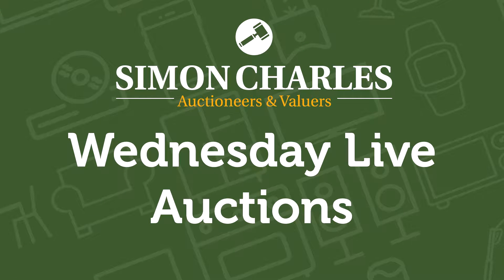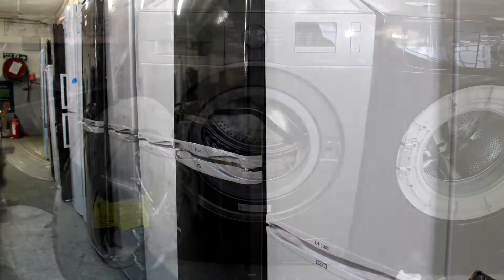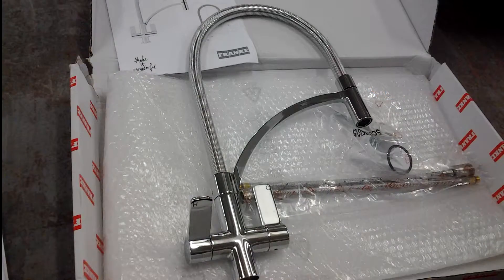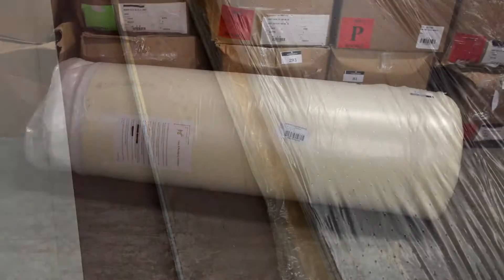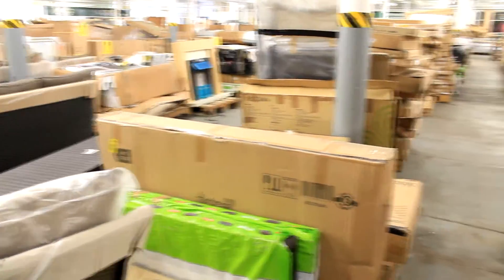First up is our Wednesday Live Auction, starting at 10am. We have a fantastic selection of rattan and wooden garden furniture, brands named white goods such as Swan, Hotpoint, Samsung, Indesit, kitchen fixtures and fittings to include sinks, taps, worktops, we've got rolled up mattresses, outdoor lighting and plenty of flat pack furniture.